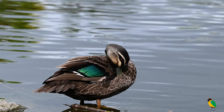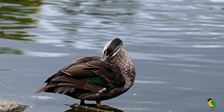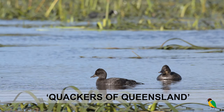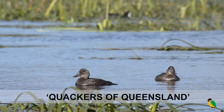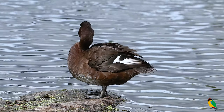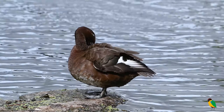Often overlooked, but admired by many, we're going to take a look at the ducks of Queensland, affectionately known as the Quackers. In this four-part series, we'll admire the 16 species that can be expected to be encountered on Queensland's dams, rivers and estuaries.